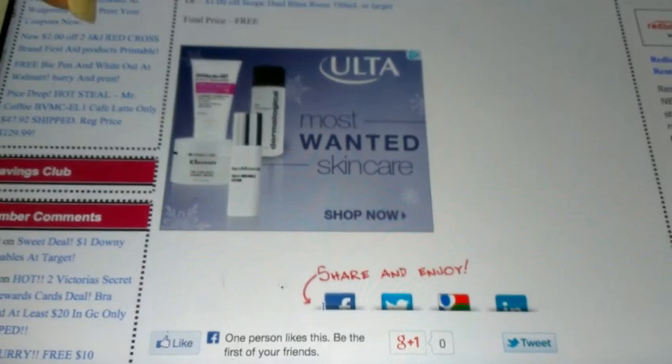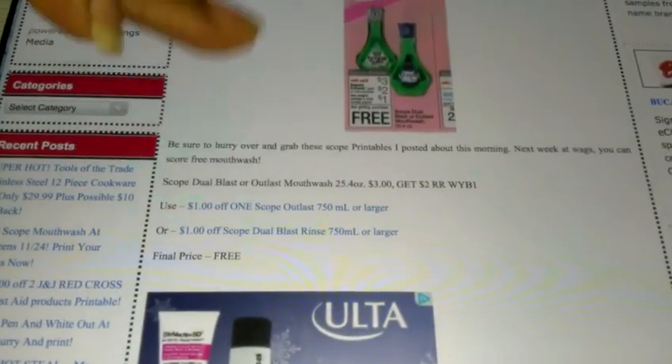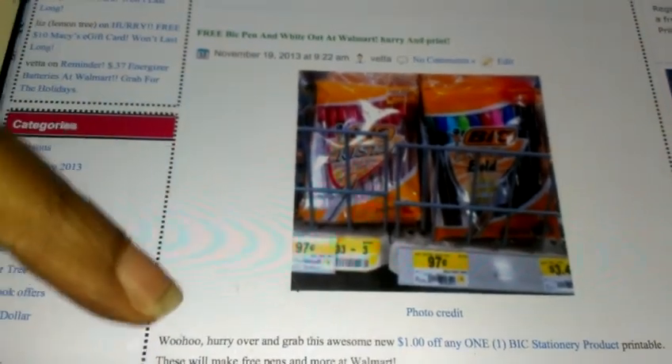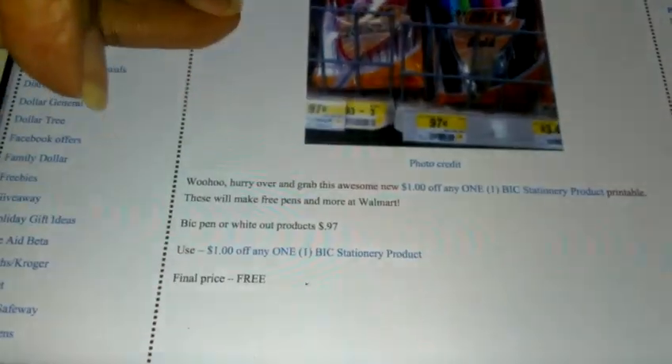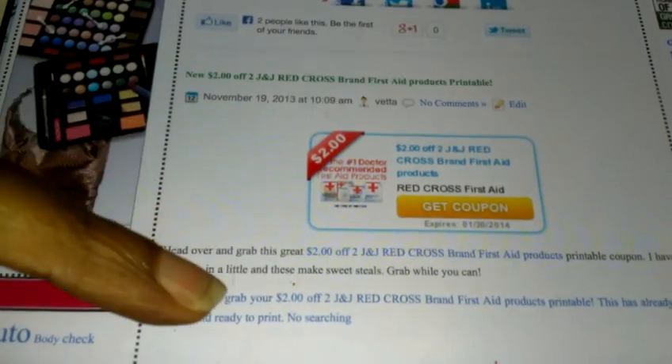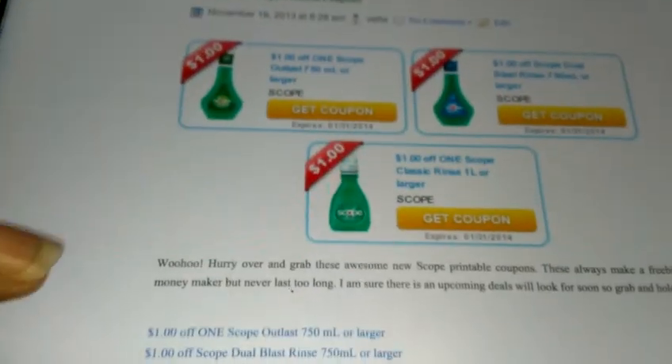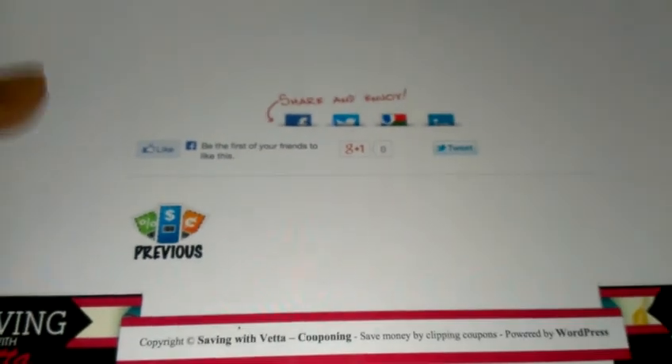I also have some printables on the blog that you'll want to grab for Black Friday — $1 off coupons that will make certain items free. We also have a new big printable that's going to make items free at Walmart, plus some other awesome deals you'll definitely want to come grab.